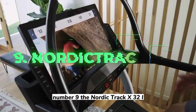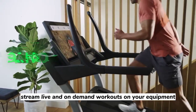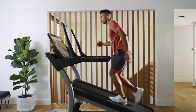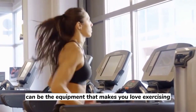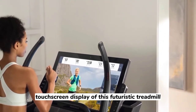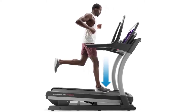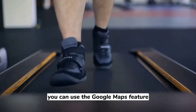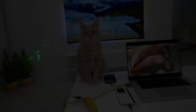Number 9: The NordicTrack X32i Smart HD Touchscreen Treadmill. Stream live and on-demand workouts on your equipment with global workouts, and a 30-day iFit family membership is included. The NordicTrack X32i can be the equipment that makes you love exercising if you currently detest it. On the 32-inch touchscreen display of this futuristic treadmill, you may participate in live, inspiring training courses. There are 16,000 different classes so you won't ever get bored. Alternatively, you can use the Google Maps feature to run the route of your choice if you want to experience the outdoors.